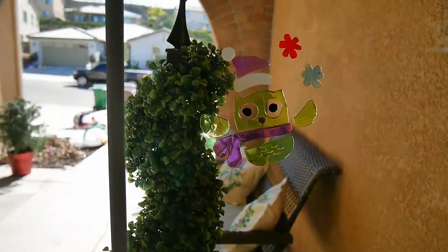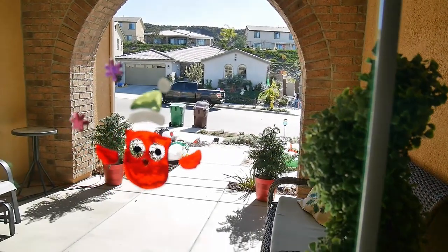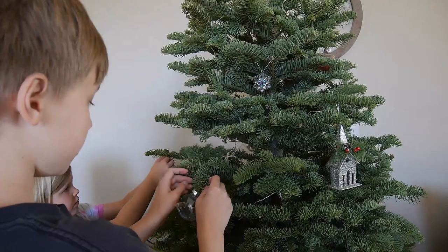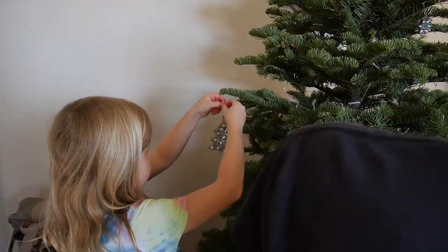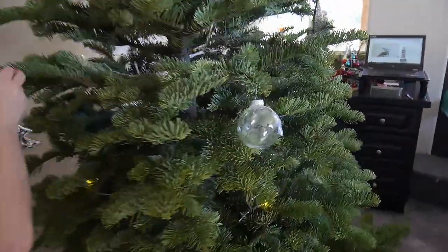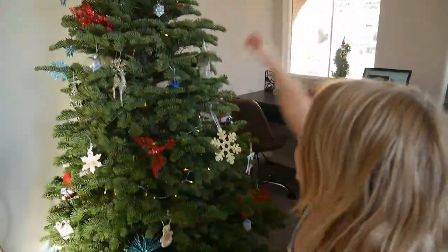We'll make another clip in the evening so you can see all the lights. Hi guys, look at our Christmas tree!